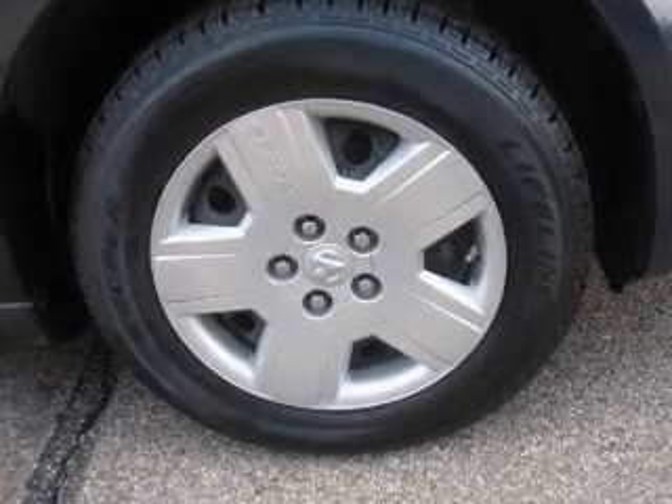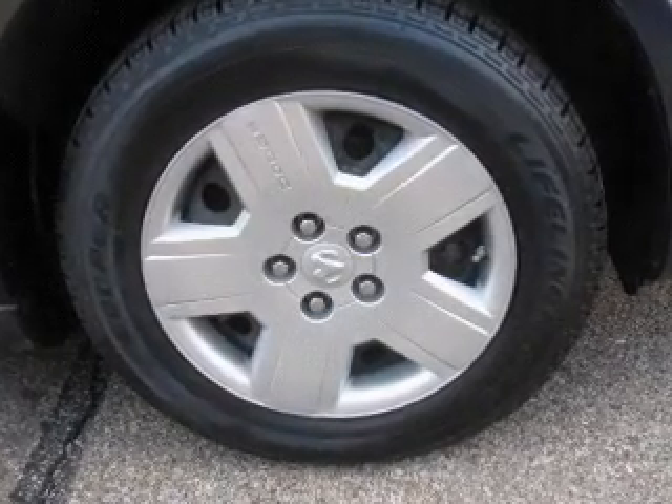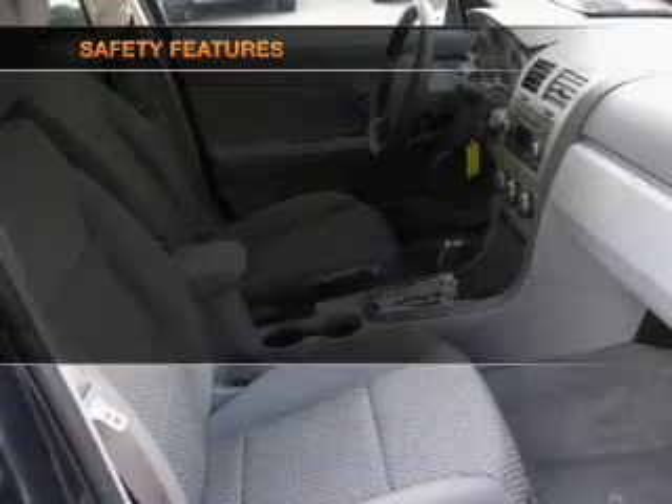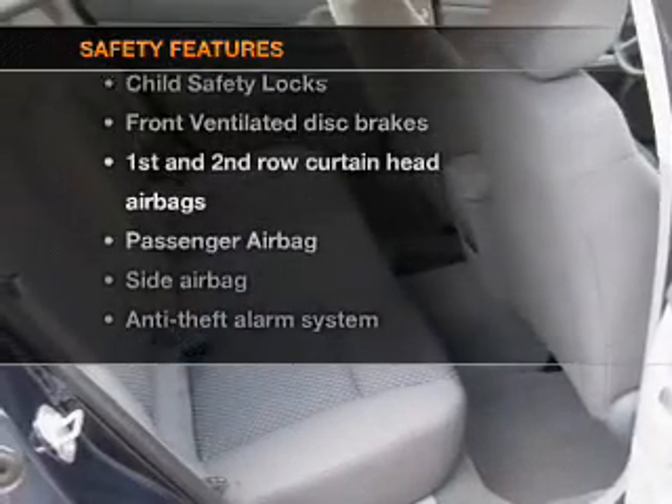Power steering, cruise control, power mirrors, an alarm system, an AM-FM stereo with a CD player, an adjustable tilt steering wheel. And for your peace of mind, the following safety equipment is included.